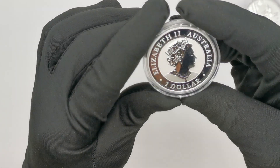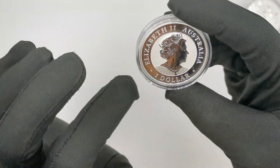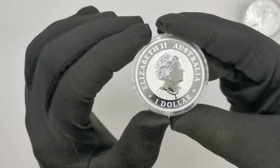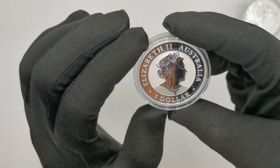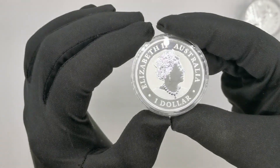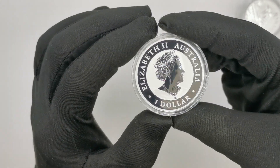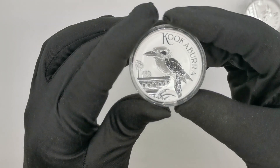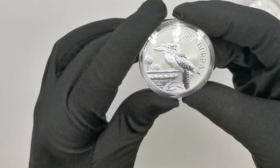Let's have a quick look at the obverse. This is a standard Australian legal tender obverse where you get the Queen Elizabeth effigy, the Australian legal tender inscription, and then the one dollar denomination. Because it is a bullion coin, the background behind the queen is matte, while the queen herself and a decorative ring — which is fairly standard for Perth Mint kookaburra bullion coins — is finished in a nice shiny metal.